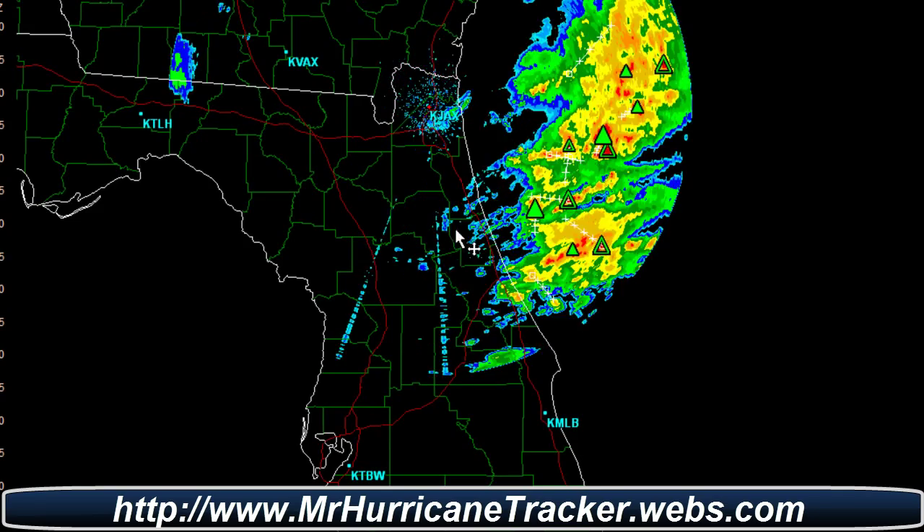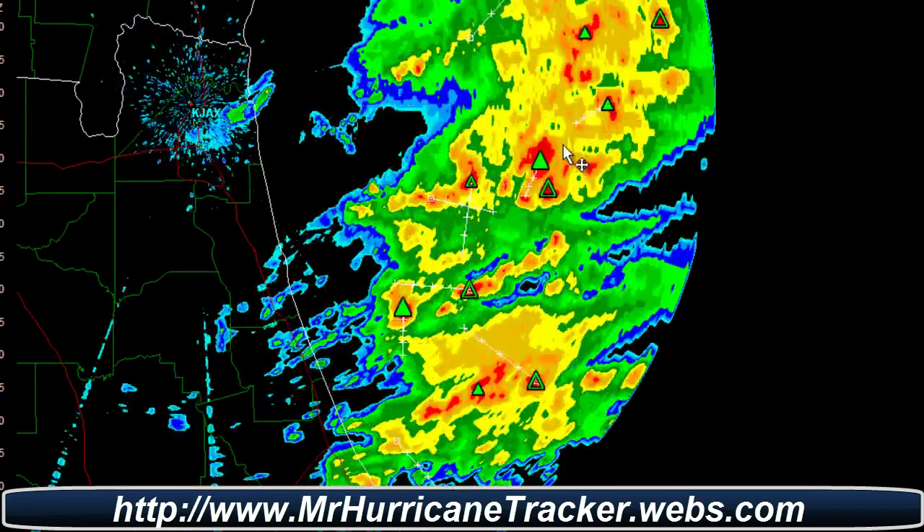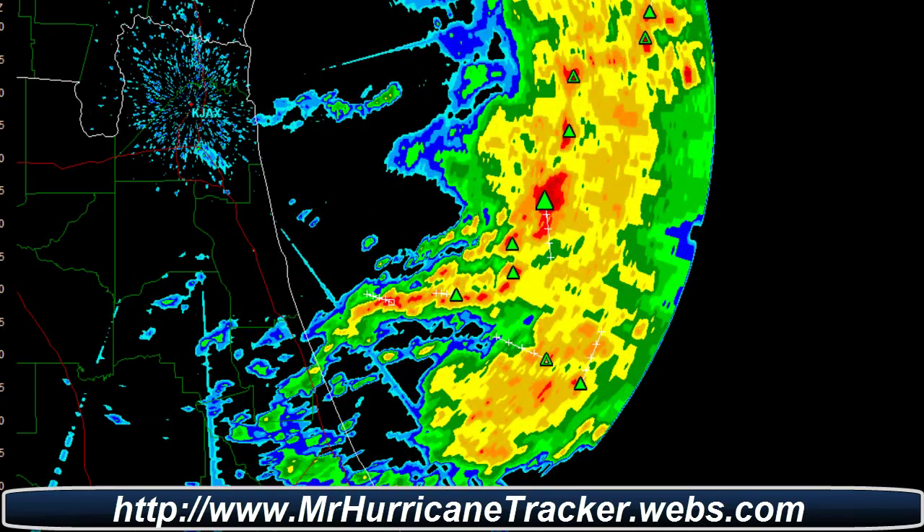I will put this in a loop pattern so we can take a look. And if you see these triangles out here, these are indicators of severe weather. I'm going to go ahead and pause it now that you've seen the actual loop.